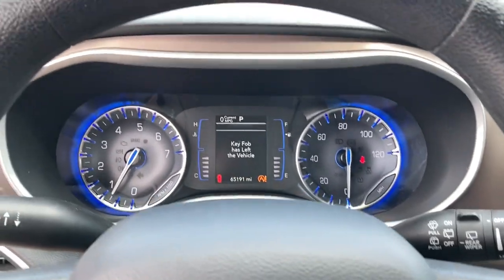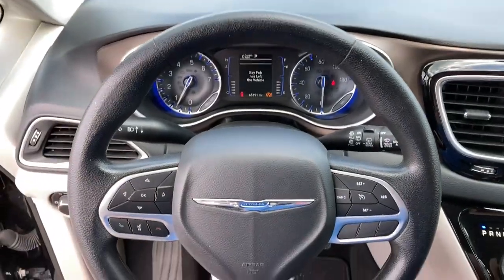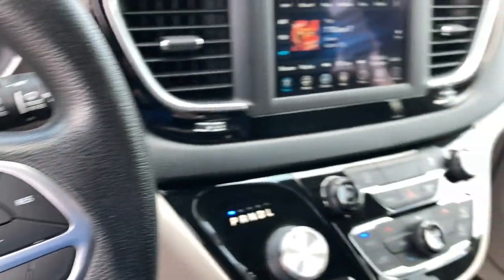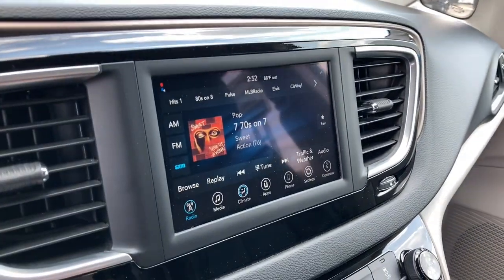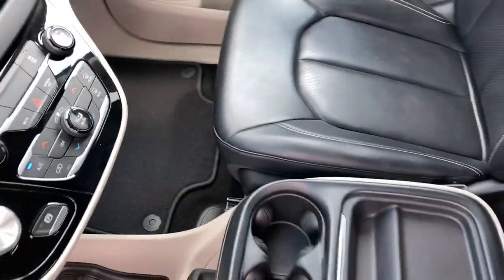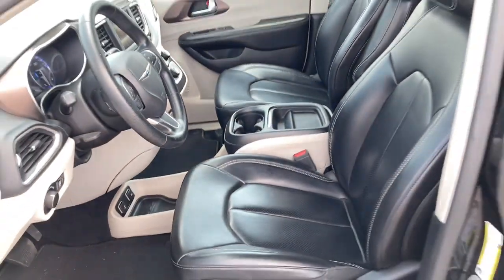The following are some of this vehicle's highlighted options: proximity key entry, keyless entry, power lift gate, backup camera, remote engine start, V6 cylinder engine, dual zone AC, tire pressure monitoring system, alarm, and power driver seat.